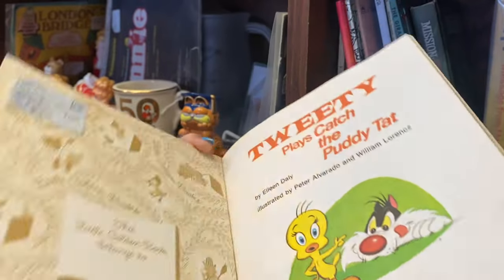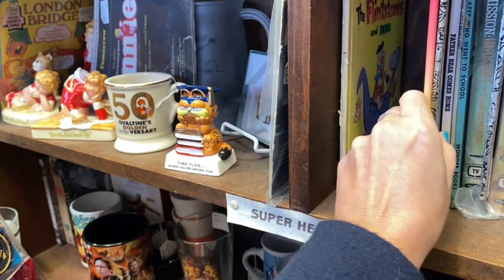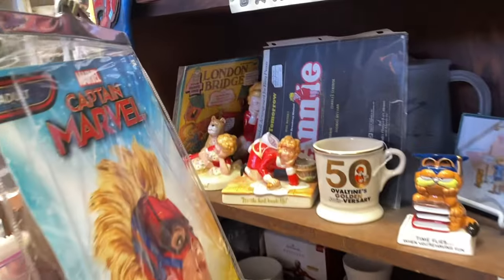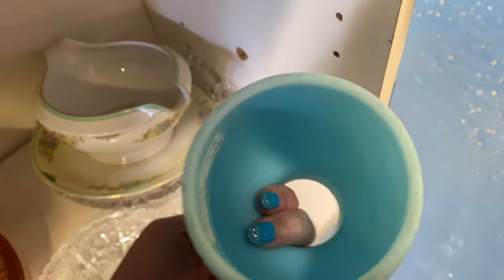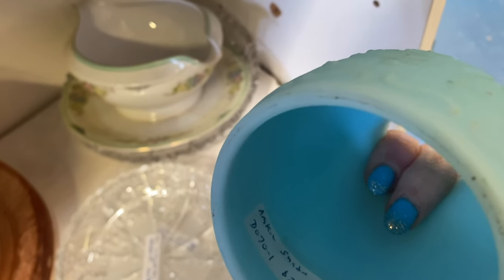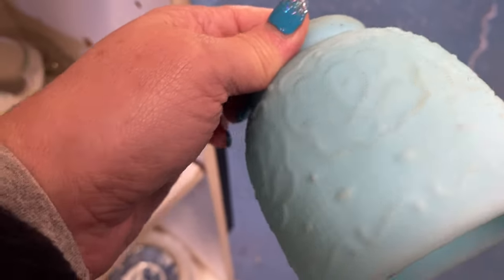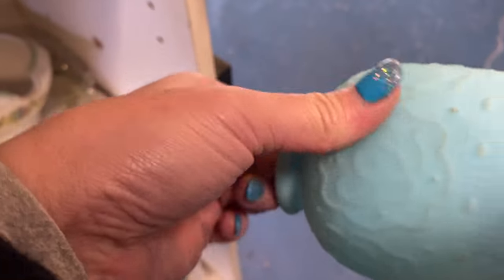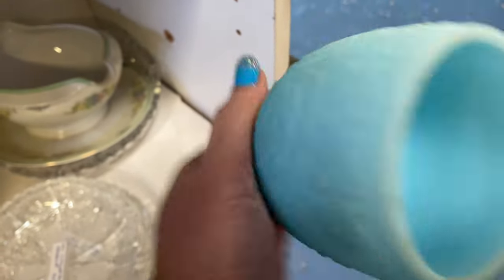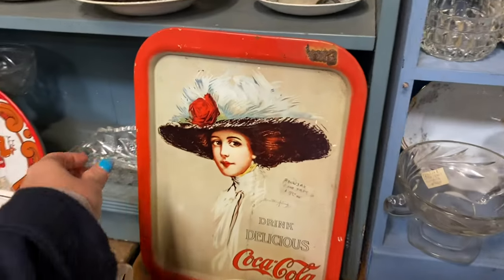I did find some Little Golden Books — they're $5.50 each. Oh Annie — I haven't seen Annie stuff in a long time! This is the top to a fairy lamp, I think. It's in that frosted blue — well, not really frosted blue — you tell me in the comments! It's $20 for that. But yeah, we're going to look at the Coca-Cola tray.